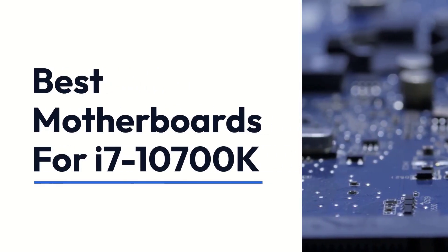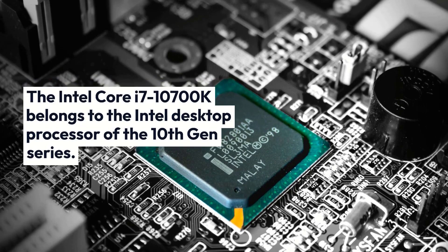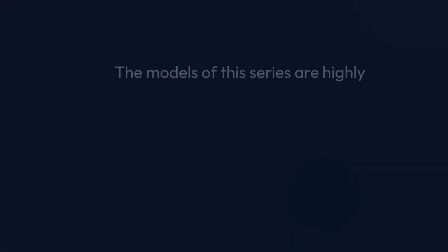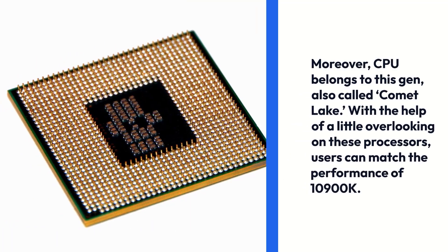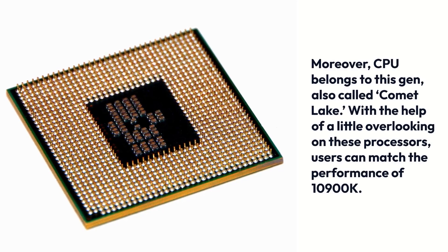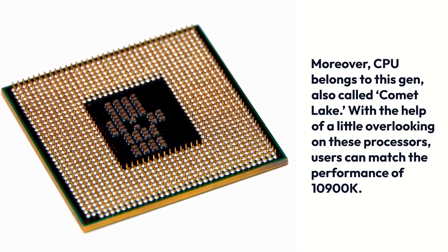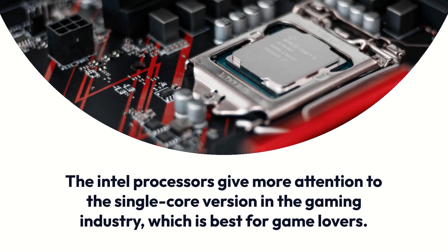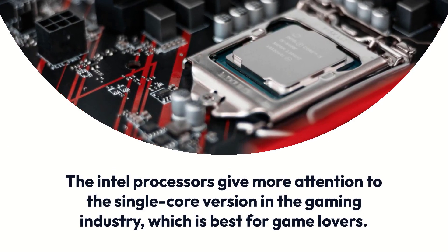The Intel Core i7-10700K belongs to the Intel Desktop Processor 10th Gen series, also called Comet Lake. The models of this series are highly proficient and have 8 cores and 16 threads. With a little overclocking on these processors, users can match the performance of the 10900K. Intel processors give more attention to single-core performance in the gaming industry, which is best for game lovers.